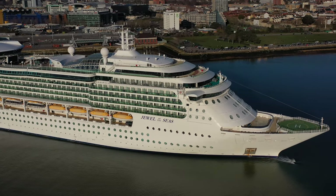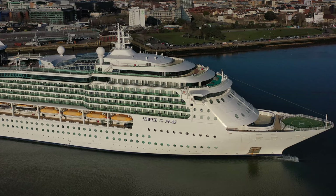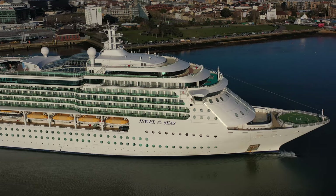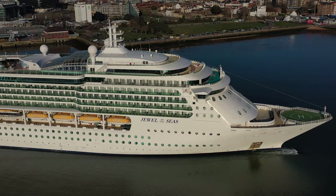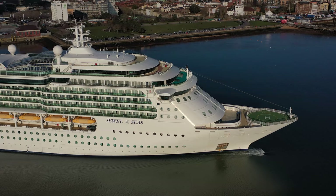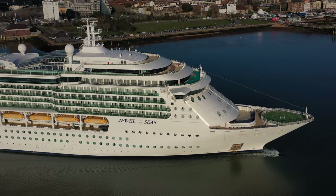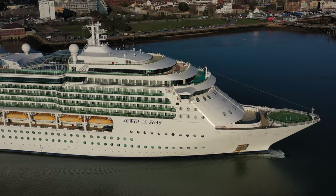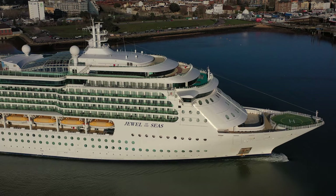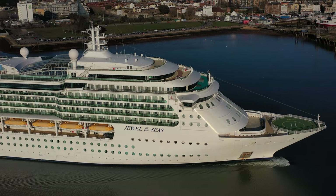The Jewel of the Seas used to operate in the Mediterranean, circulating between Italy, Greece and the Mediterranean Sea until November 2016, when she had a refit. Then she was repositioned to sailing between San Juan, Puerto Rican islands and the Caribbean. And since December 2019, she's been home-ported in Dubai, operating cruises in the Persian Gulf. I don't know where she's expected to return to — perhaps back to Dubai.